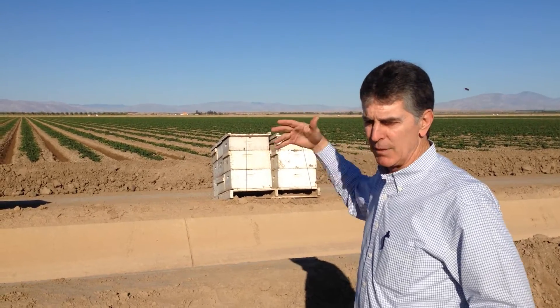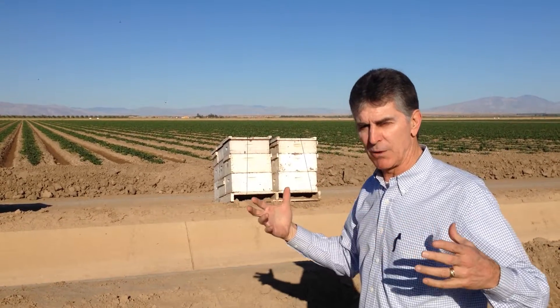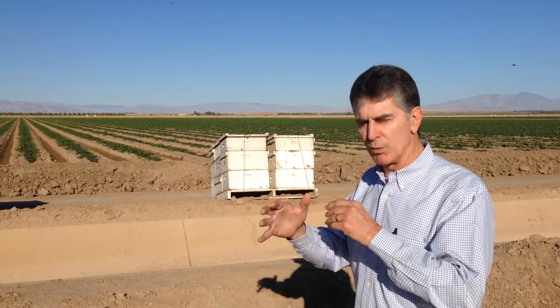You can see them behind me. We time it so there are enough flowers in the field — both male and female — to get the cross-pollinization between the two.